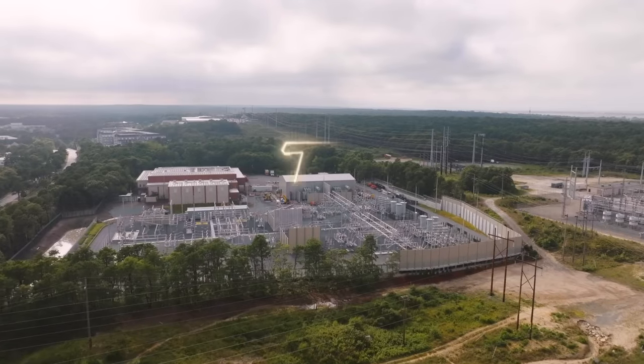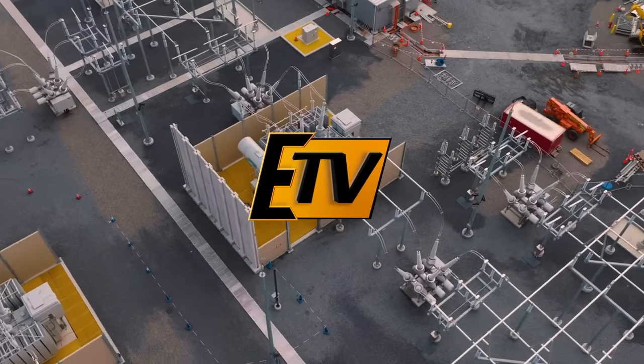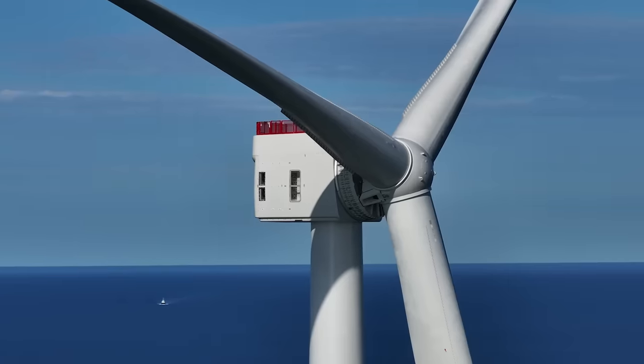The substation of the Vineyard Wind Farm is complete, and the project is beginning to take shape and come to life. The next stop on the journey: assembling the massive turbines for operation.